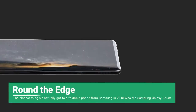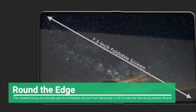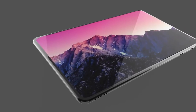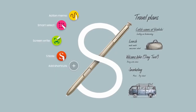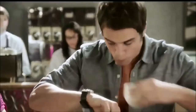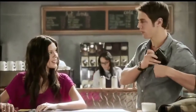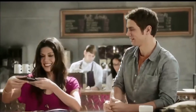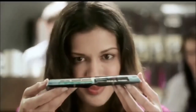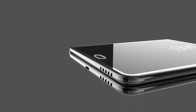The closest thing we actually got to a foldable phone from Samsung in 2013 was the Samsung Galaxy Round. This was far from the prototypes and concepts we'd seen, but as the world's first curved screen smartphone it was a big step in the right direction. That was followed up by the Samsung Galaxy Note Edge, which curved in a now more familiar direction — one which Samsung has since fully embraced with the likes of the Samsung Galaxy S7 Edge and other phones with curved edges.